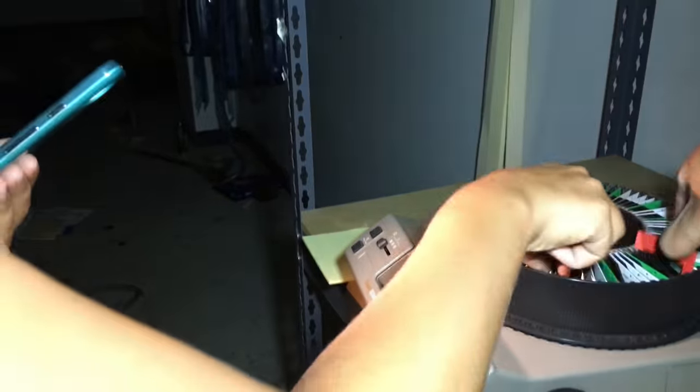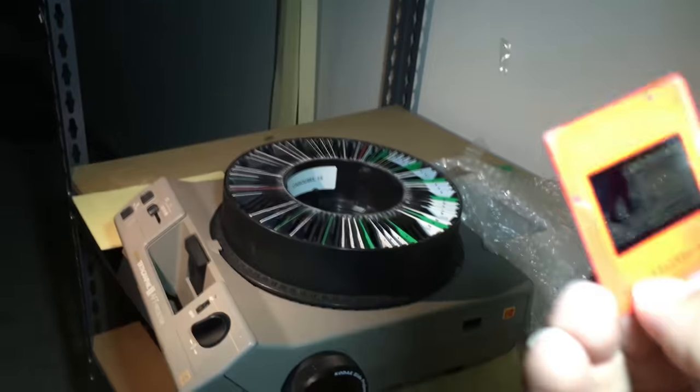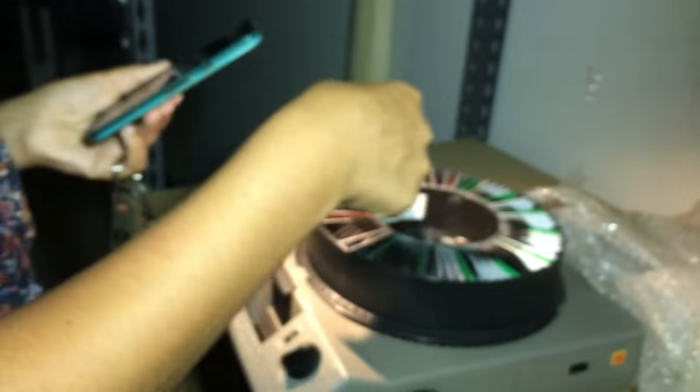Those are apparently the big reels for the film. Those slides are really neat — I guess they would play those at the beginning for each film that they had. One of them reads 'Try our fresh hot popcorn.'